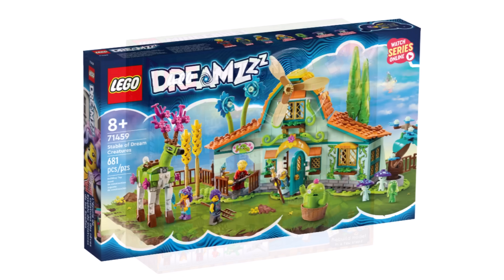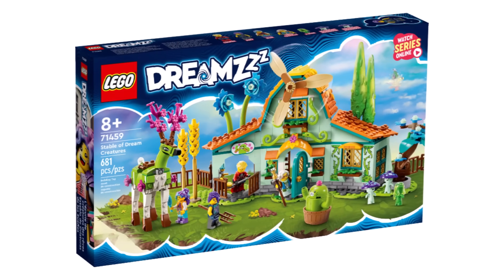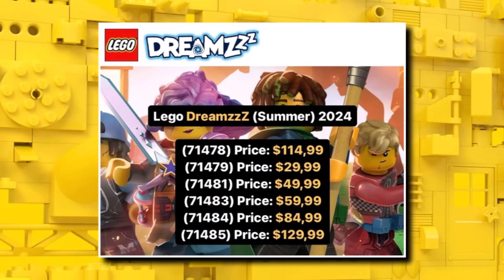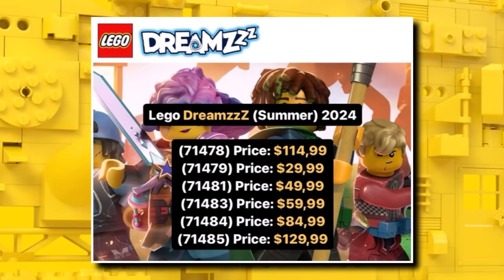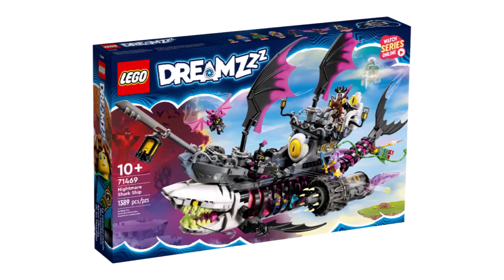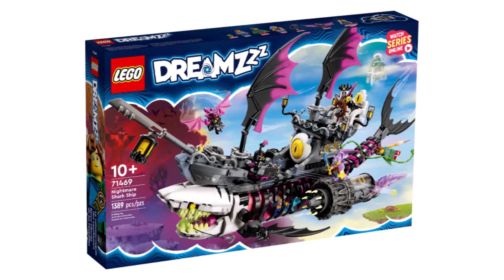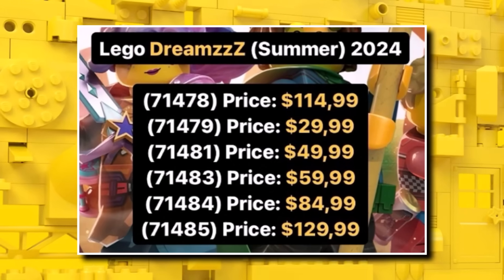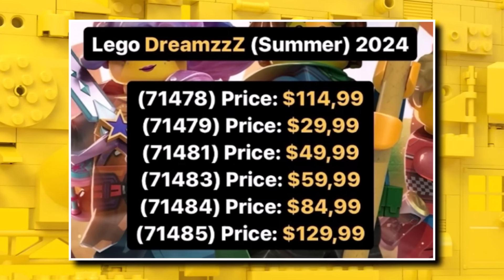The LEGO DREAMZzz theme launched in August and we got more info on the next summer wave in terms of prices. The cheapest set will be $30 and the most expensive $130, so roughly six or seven sets for next summer. If they're anything as good as the ones just released, they should be impressive. Some cheaper DREAMZzz sets launching in January should have images in the next few weeks.